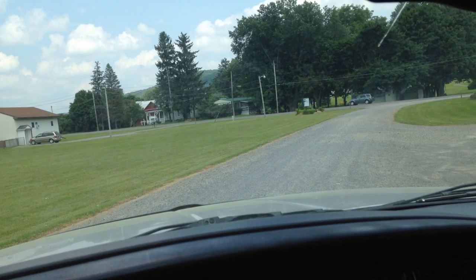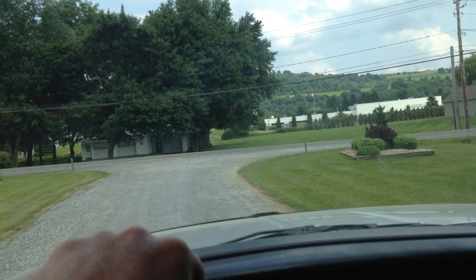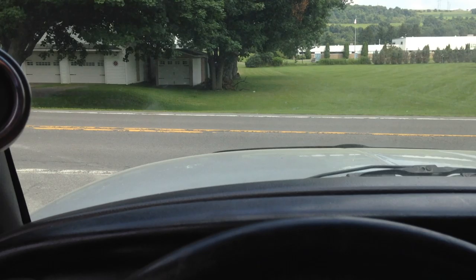Speaking of Americans and freedom, let's pay some homage to the U.S. military — not necessarily the government, but the people who serve. Let's make it a people thing and say thank you to everybody that has served to help protect us, and everybody overseas right now — God bless you.